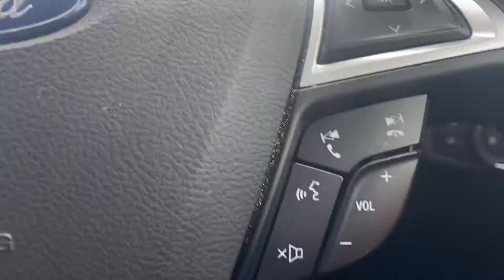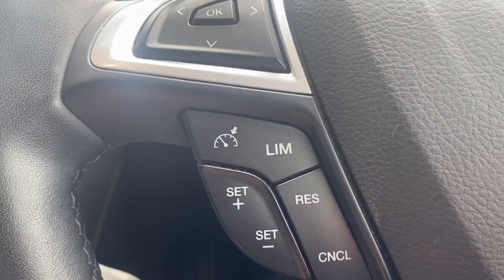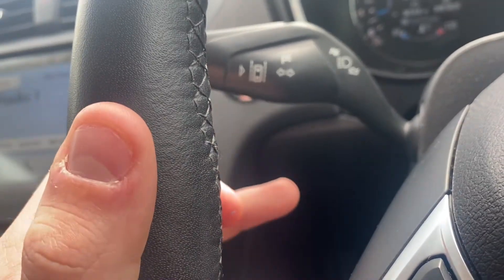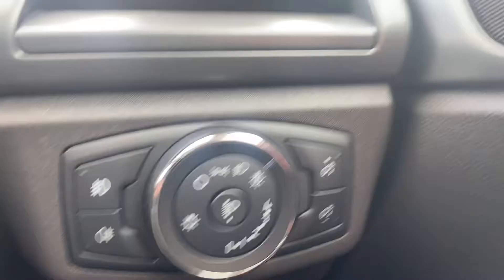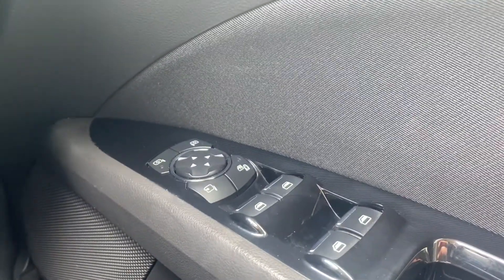You've got all your controls here for your volume, answer the phone, skip the song. You've got your cruise control and your limiter. Indicator stalk with your lane assist, as well as your wiper blade stalks which have automatic headlights. You've got your electric windows for all four and you can put the child locks on, wing mirrors and you can adjust them.